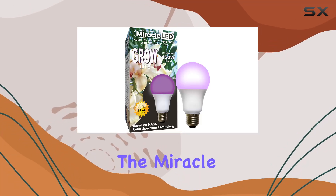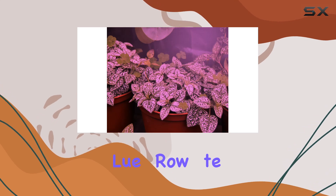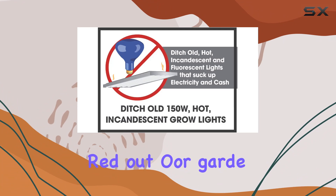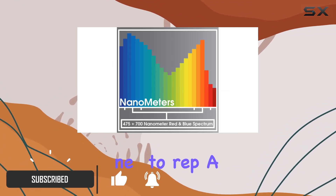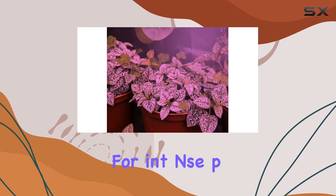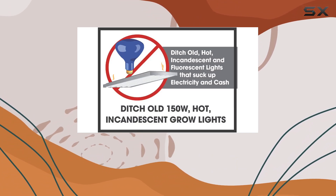Today, we're diving into the Miracle LED Absolute Daylight Max Red and Blue Grow Light, an impressive and affordable option for your indoor and covered outdoor gardening needs. This 12-watt LED grow light is designed to replace a traditional 150-watt floodlight, offering a highly efficient and cost-effective solution for intense plant growth. What sets this grow light apart is its unique combination of red,